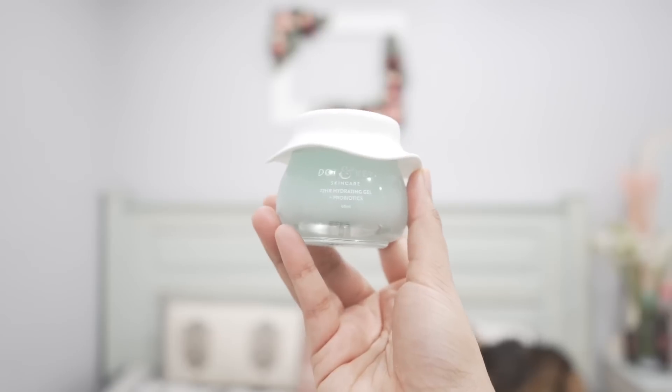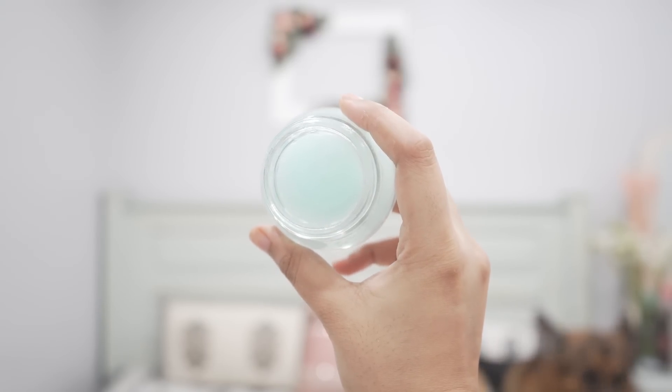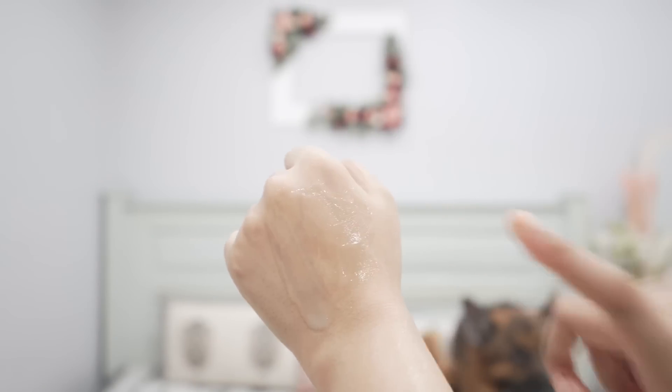Similar to that, this is from Dot & Key — their prebiotics hydrating gel. If I have to pick between the two, I'd pick this one because it feels more soothing and hydrating to my skin. It also has fragrance, but very little. It has fermented ingredients, so if your skin doesn't like fermented ingredients this isn't for you. I keep this in the fridge before applying. It can work for all skin types in summer, is very lightweight, and works really well under makeup and sunscreen.